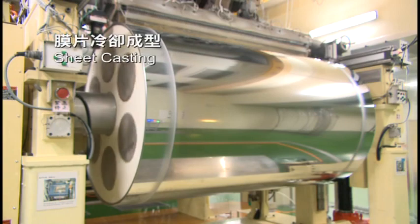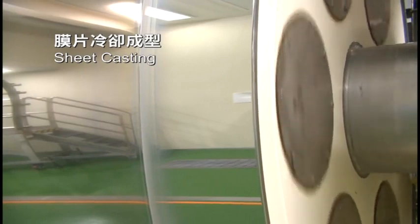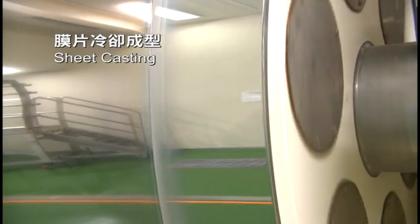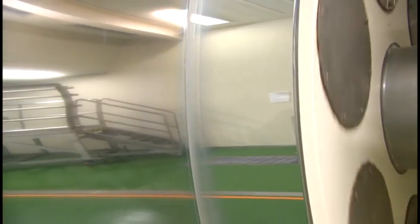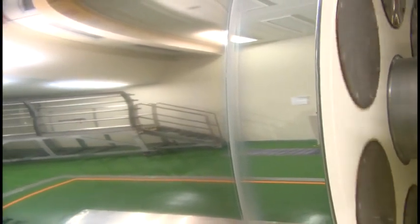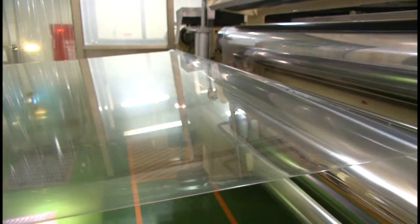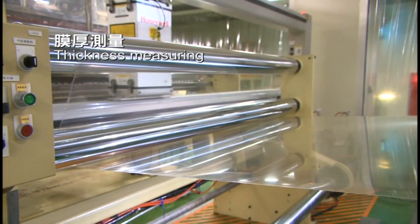The polymer flows out from a T-die by a gear pump. The melting polymer is rapidly cooled to below glass transition temperature on a casting roll to reduce the crystalline ratio and form a sheet. The thickness of the sheet is controlled by several dozen adjustable screws on the die mold, either manually or automatically.